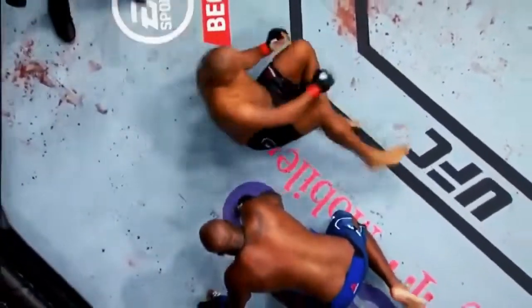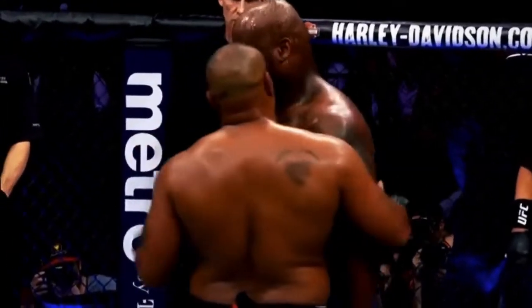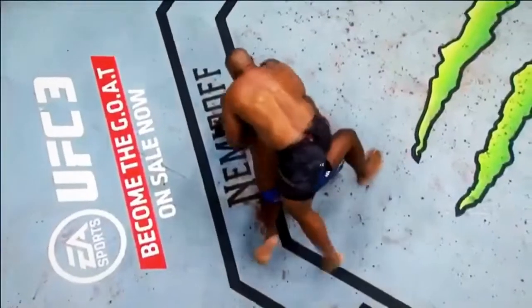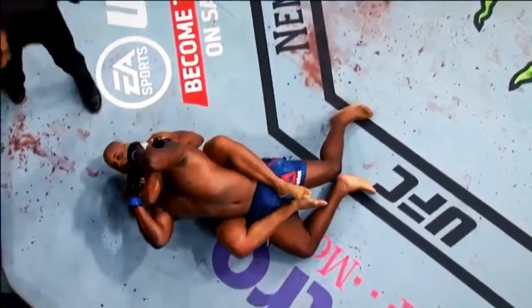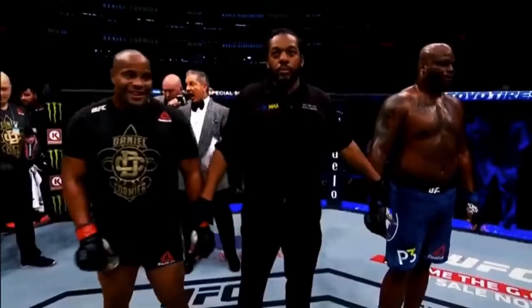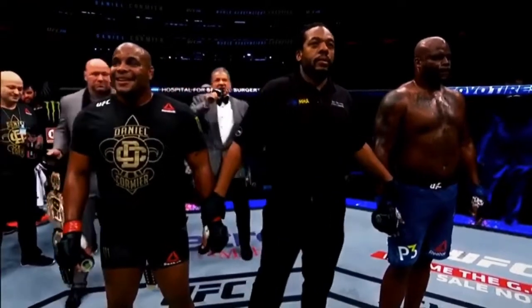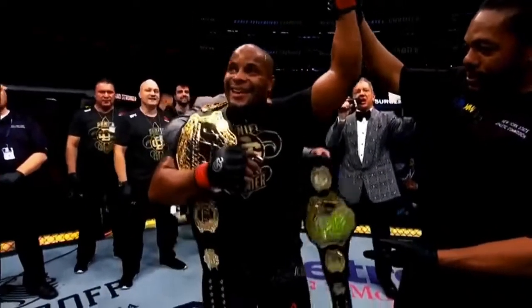Daniel Cormier defends his UFC heavyweight title! They were hoping to see a knockout, but he came around, took the back, threw in the choke, made it look seamless and easy. The champ champ strikes again. There's a reason this man is one of the best. And still — the undisputed UFC heavyweight champion!